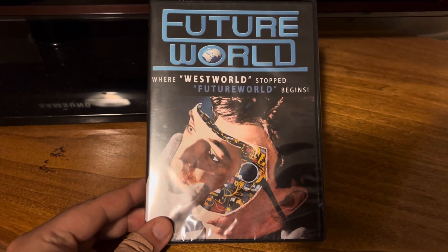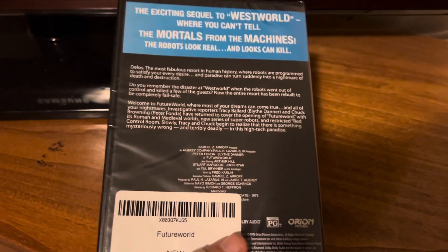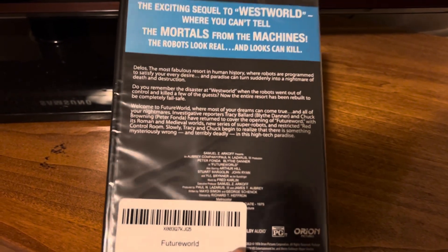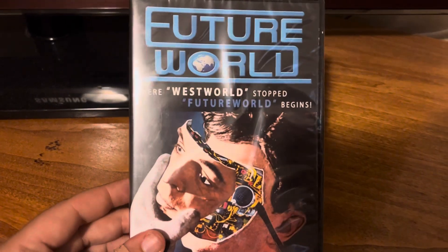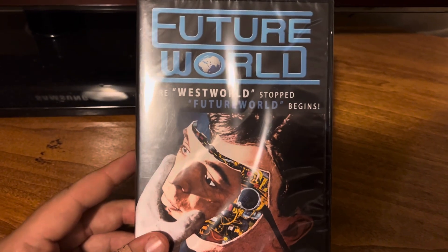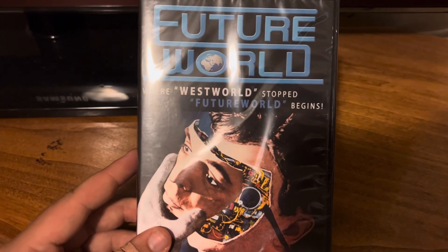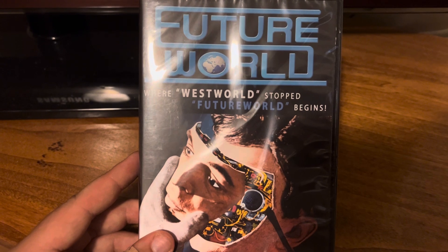And then this one I'm really happy about — I found Future World, the sequel to Westworld. So this is definitely the one I really, really want to check out, because I was a huge fan of the original Westworld movie. I still have to watch the Westworld TV series as well, so maybe I'll watch this alongside those. Definitely have high hopes for this movie.